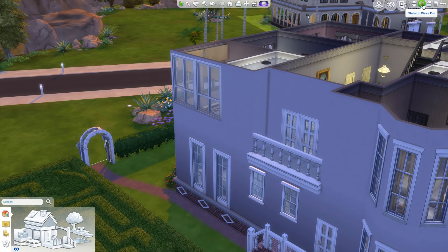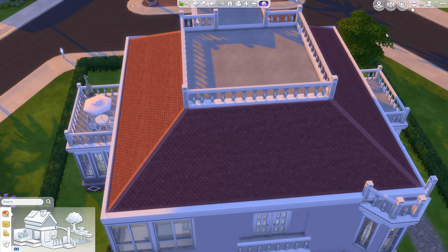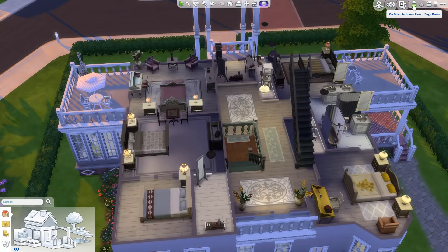There's a staircase up above to the attic, which has nothing in it right now, but it's just to have a space for this section of the roof. It's definitely worth putting in the stairs to make it feel like there's a proper attic where Sims could store things — or ghosts could live.